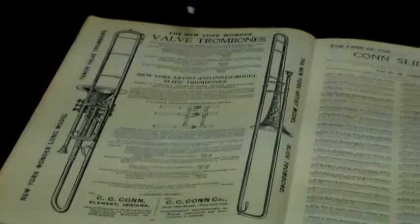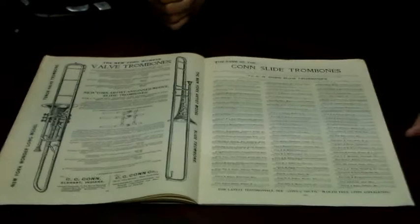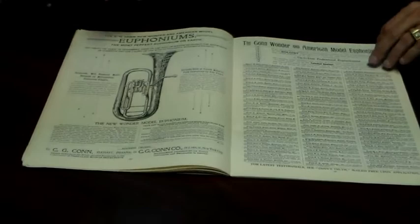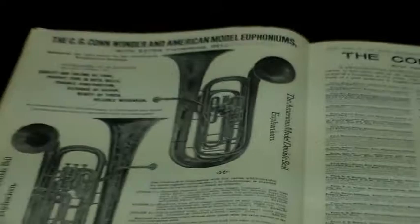Now we're into the trombones. Here's the valve trombone and the New York artist model slide trombone. Why would they call it a New York artist? Well, the top artist endorsing the trombone for Kahn is Arthur Pryor, who was stationed out of New York with Sousa's band in the 1890s and early 1900s. Then there's what they're calling a euphonium, and the double belled euphoniums. If we look over here, Simone Mantia, who was then with Sousa's band, is endorsing the euphoniums, as are many others.